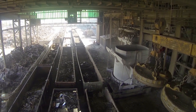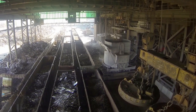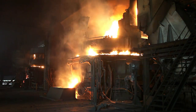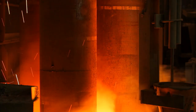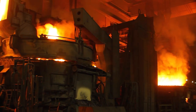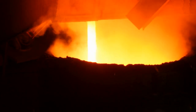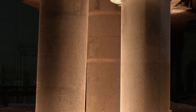Once sorted, our cranes drop the scrap into furnace ladles where it will be melted down and refined in our melt shop. The driving force behind our steel process is the electric arc furnace, or EAF. Our 700-volt EAF uses 77,000 kilowatts to melt scrap into 3,000-degree Fahrenheit molten steel, a process that is significantly more energy efficient than making steel in traditional steel furnaces.